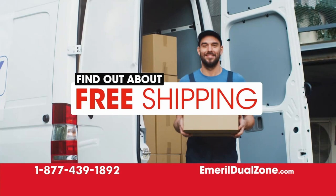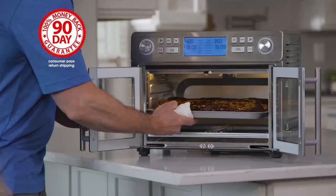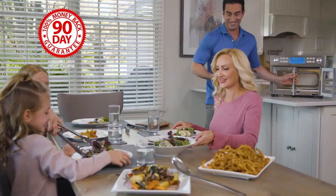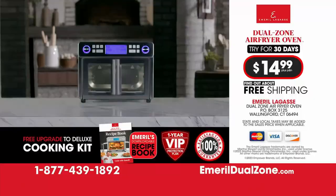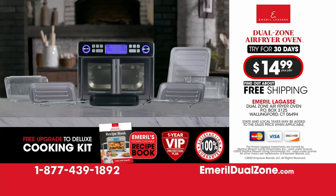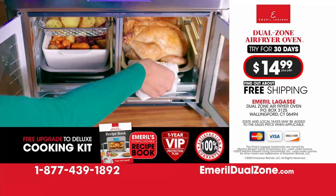I'm so sure you're gonna love it, I'm gonna let you try it in your home for 90 days. And if you don't absolutely love it, send it back — no questions asked. This is a TV-only offer and can end without notice, so don't delay. Order your Emeril Lagasse Dual Zone Air Fryer Oven now. You're gonna love it — I guarantee it. To order, call 1-877-439-1892, or visit online at EmerilDualZone.com. Don't delay, call today.